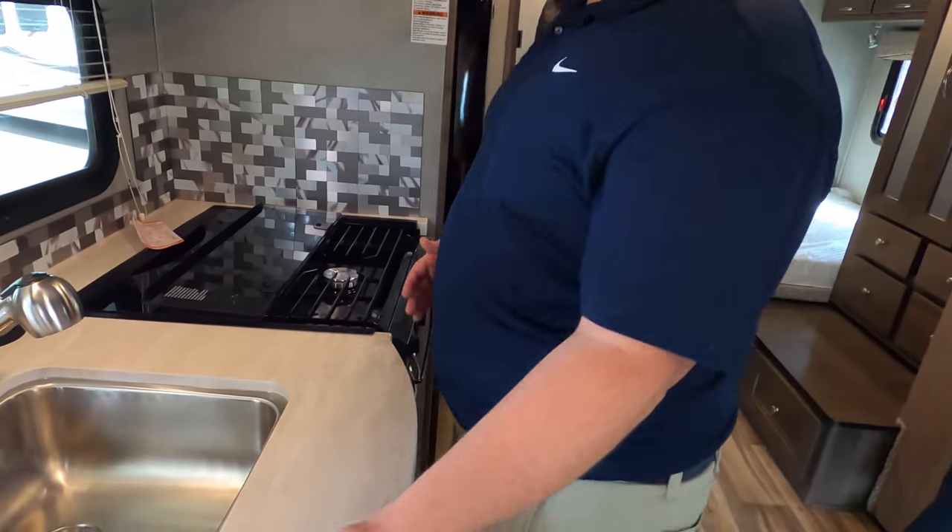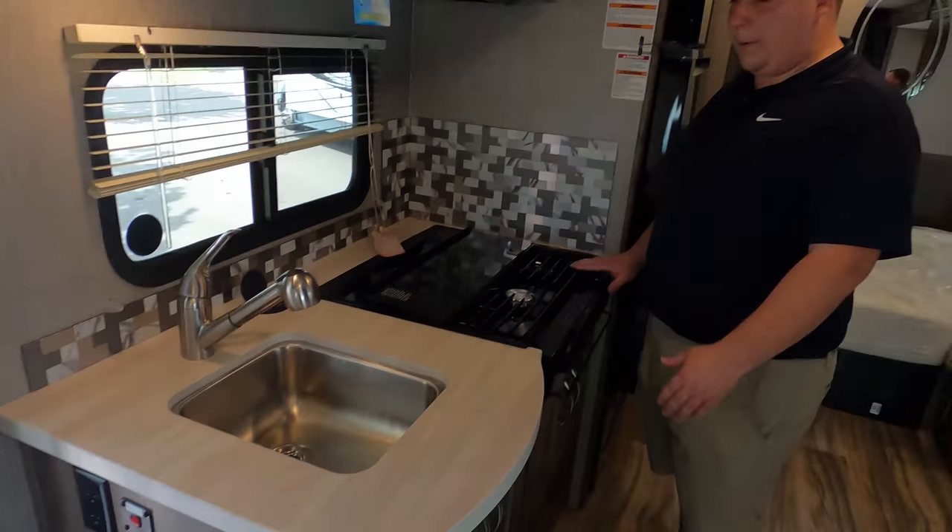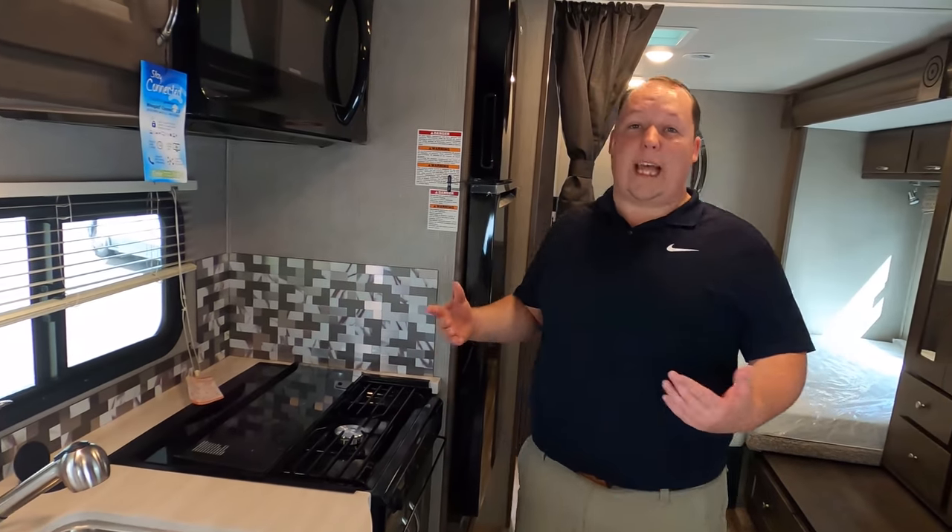Number three — the lack of counter space in the kitchen. I just wish they had a flip-up counter extension — that would have been great. But that's it — that's the review.